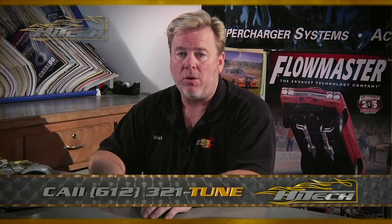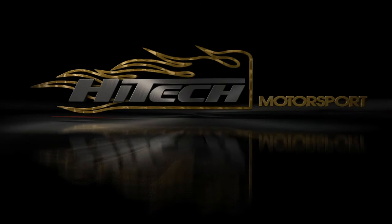Anyway, anything else for today? I don't think so. You guys just give me a call, let me know what's going on. I'm here six days a week. I'm a car guy. Bye.